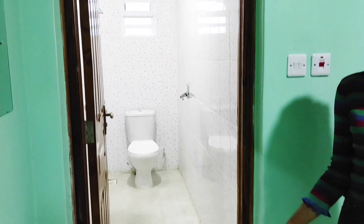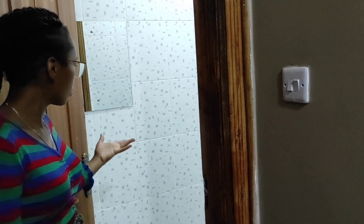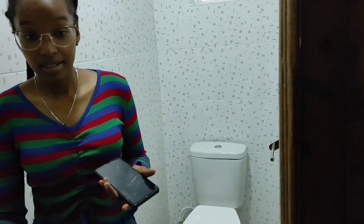That's it, guys — what do you think of this house? I so much love this house. Before I forget, of course every house has to have a common toilet. This is the common toilet where visitors can use. It doesn't have a shower — it's only the toilet, a well-fitted mirror, and a sink. That's it for the house.